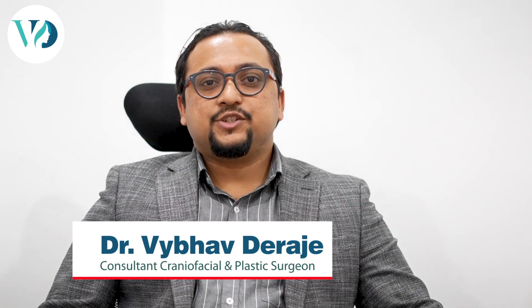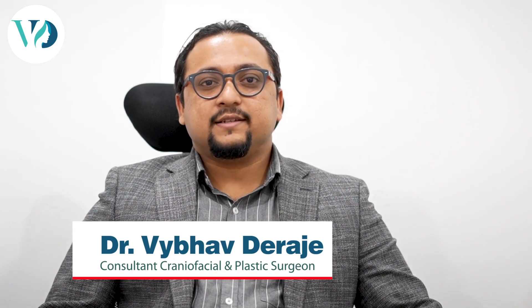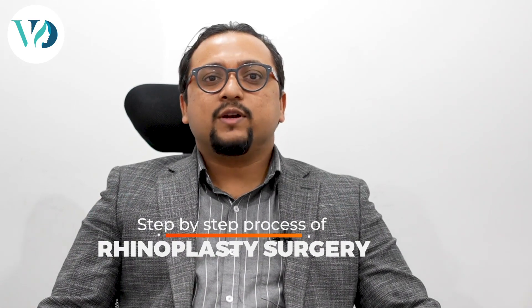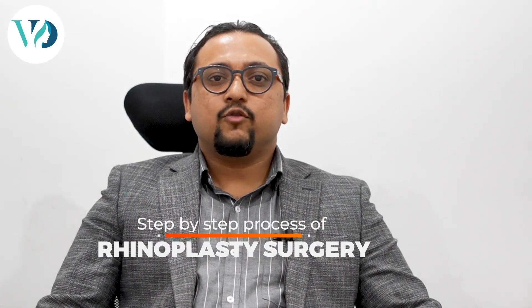Hi, I'm Dr. Vaibhav Deirajay. I'm a plastic surgeon at Aesthetica Veda. So what can you expect on the day of your rhinoplasty? I'm going to explain step by step what is going to happen during your rhinoplasty surgery.